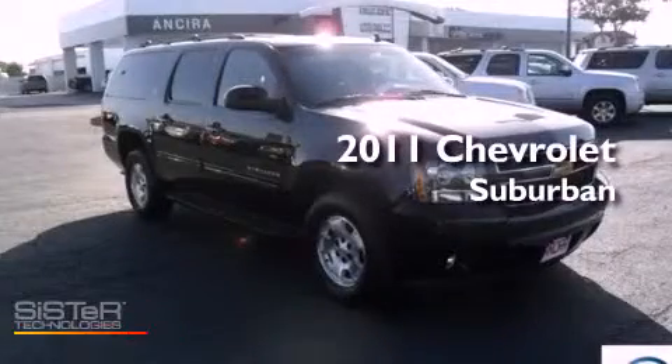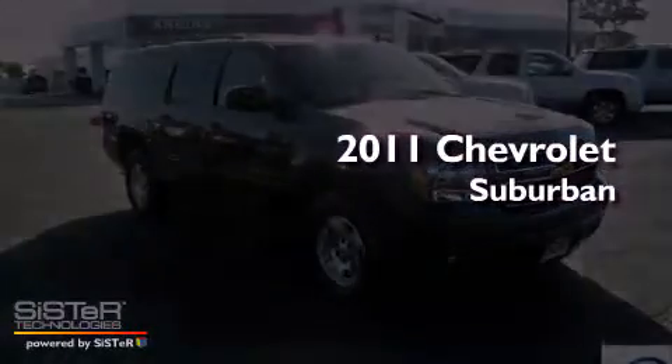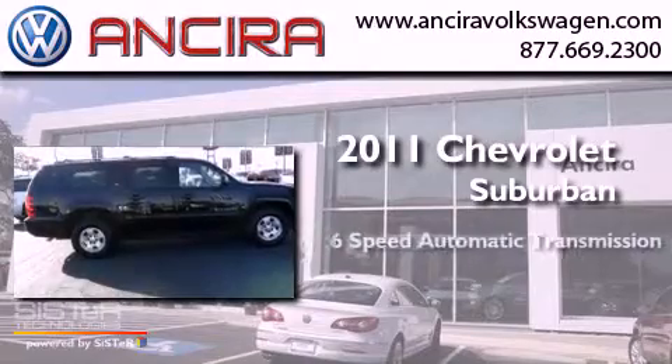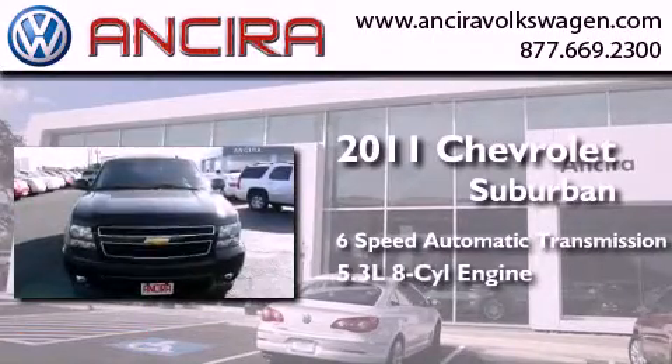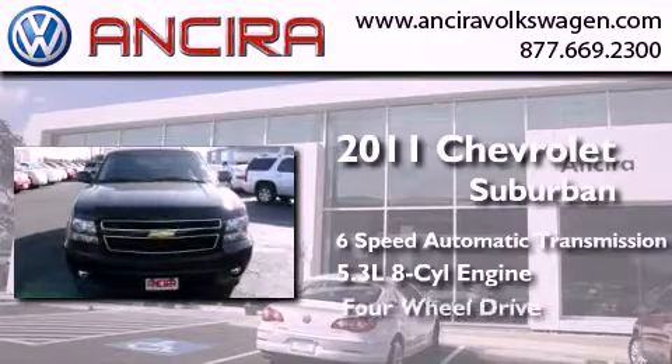This is a 2011 Chevrolet Suburban. This SUV has a 6-speed automatic transmission, a 5.3-liter V8, and 4-wheel drive.